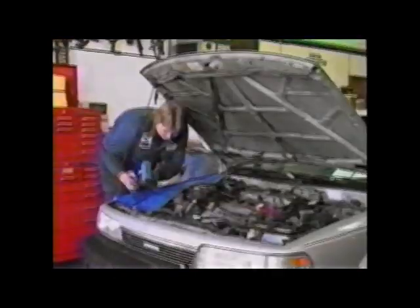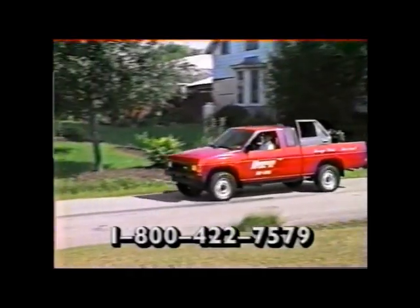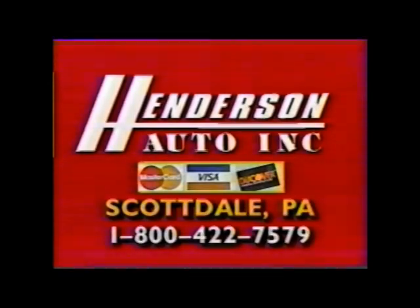You can pick up your auto part and do it yourself or have our ASC certified mechanics install it for you, or call toll-free. Henderson Auto delivers. Henderson Auto — if we don't have the part you need, it just isn't available.